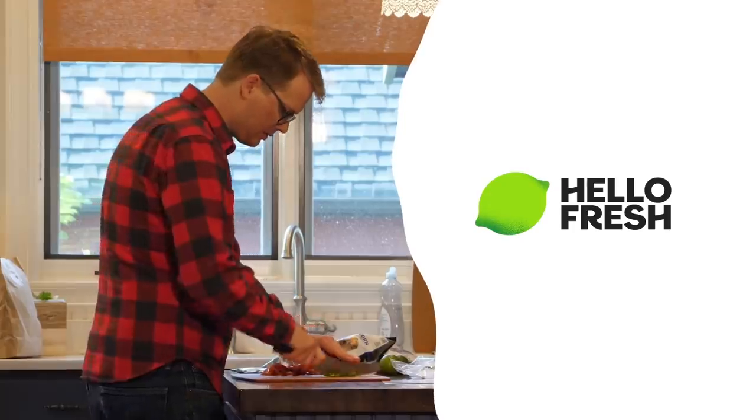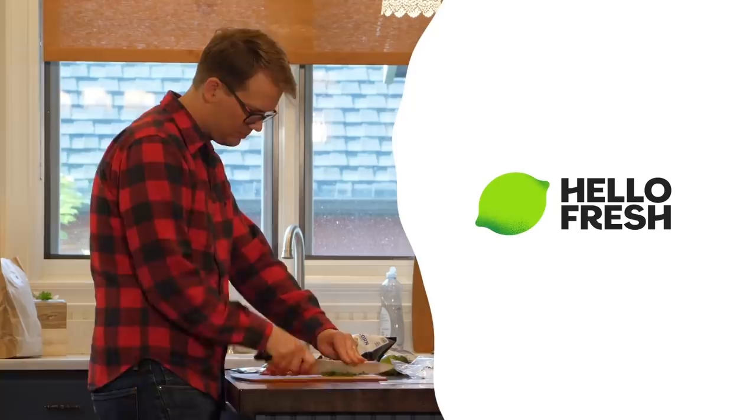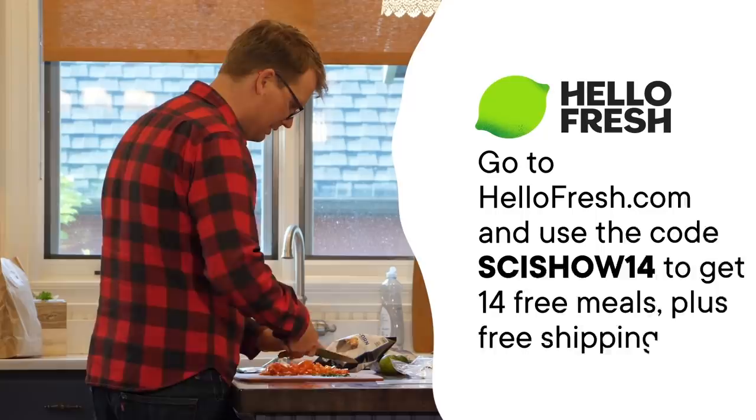This episode is sponsored by HelloFresh. Get seasonal recipes and fresh, pre-measured ingredients delivered right to your door with HelloFresh, America's number one meal kit. Go to HelloFresh.com and use the code SciShow14 to get 14 free meals, plus free shipping!